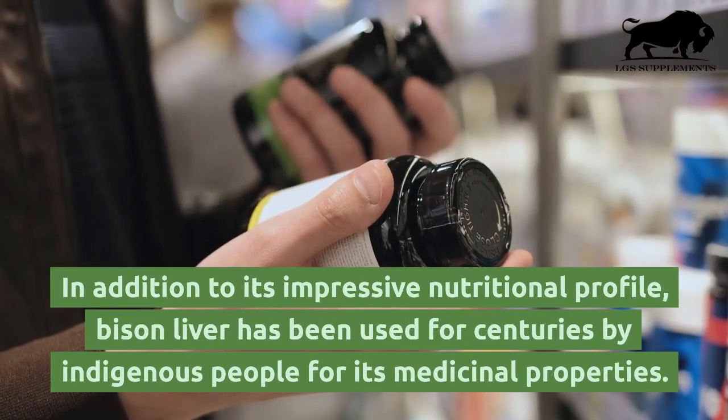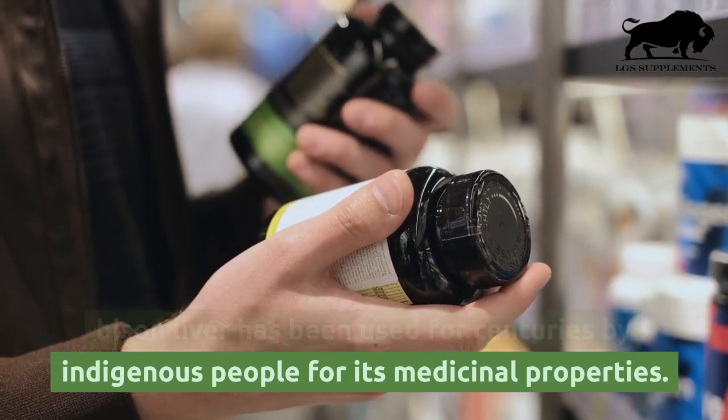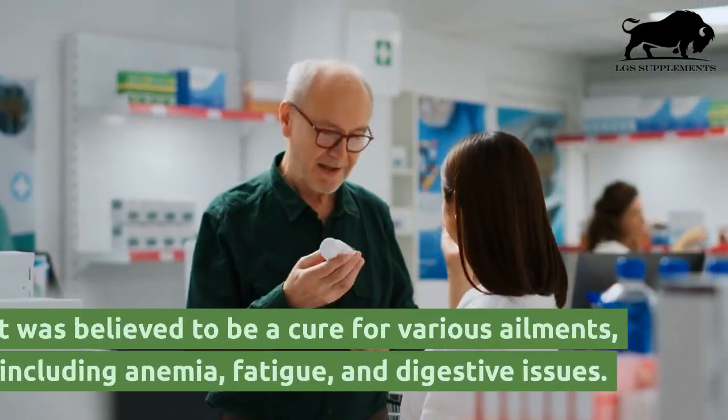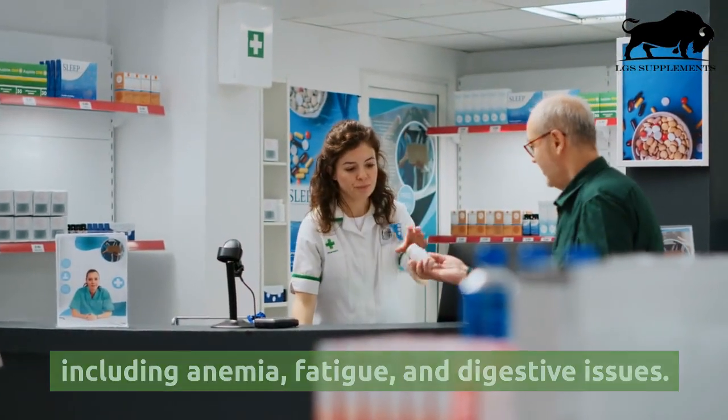In addition to its impressive nutritional profile, bison liver has been used for centuries by indigenous people for its medicinal properties. It was believed to be a cure for various ailments, including anemia, fatigue, and digestive issues.